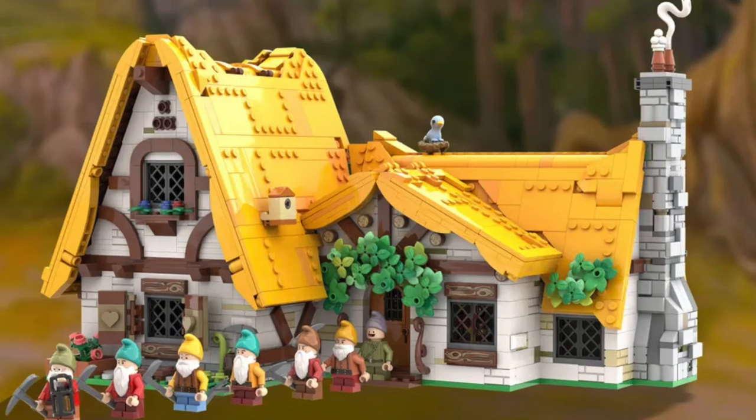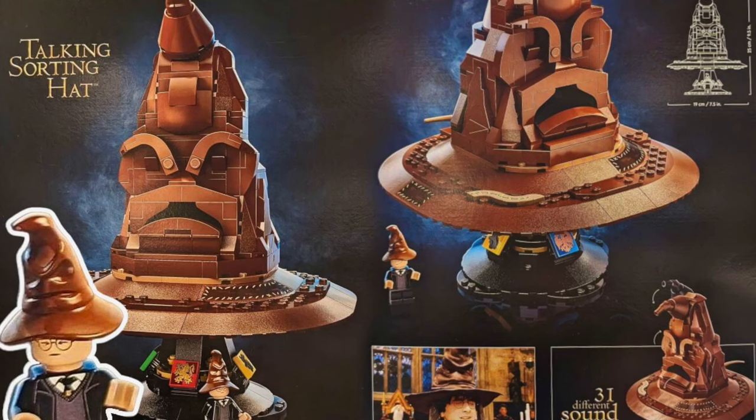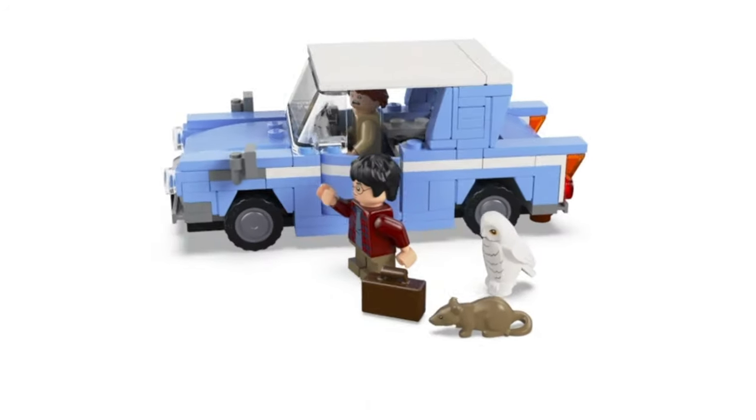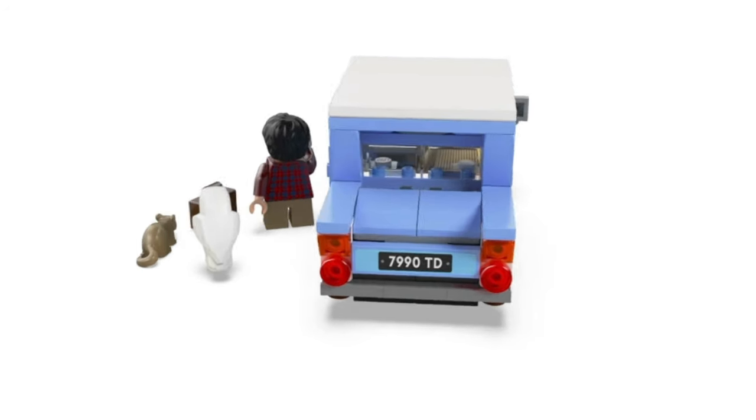Good morning LEGO fans, it's Studlord here. In this video we're going to check out all the sets LEGO is releasing in March of 2024, including Disney, Star Wars, Harry Potter and more, so let's dive in.